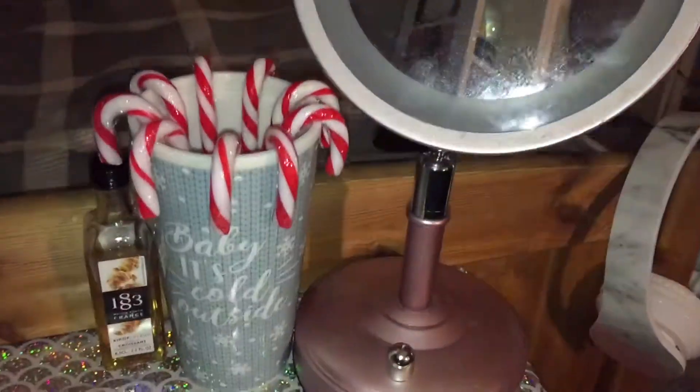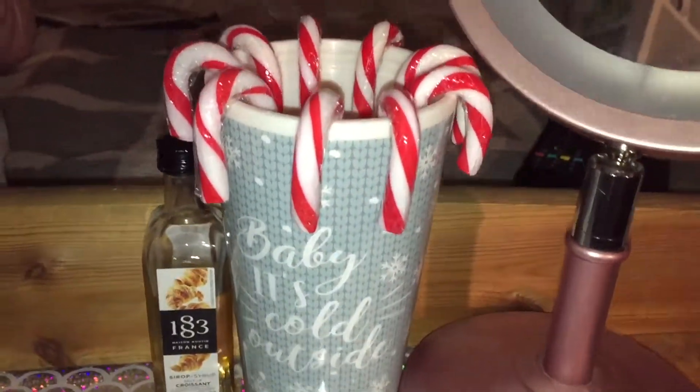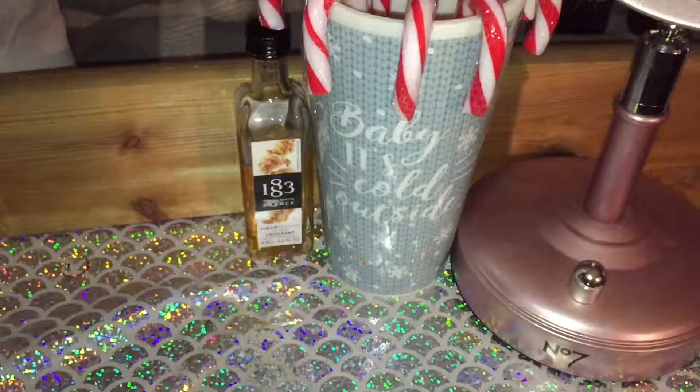Then on the pipes I have some tinsel going all the way up which is gorgeous. And then on the little shelf at the end of my bed I have my mirror and then a little cup that says 'Baby It's Cold Outside' and it does have some candy canes in it — I know, how cute!